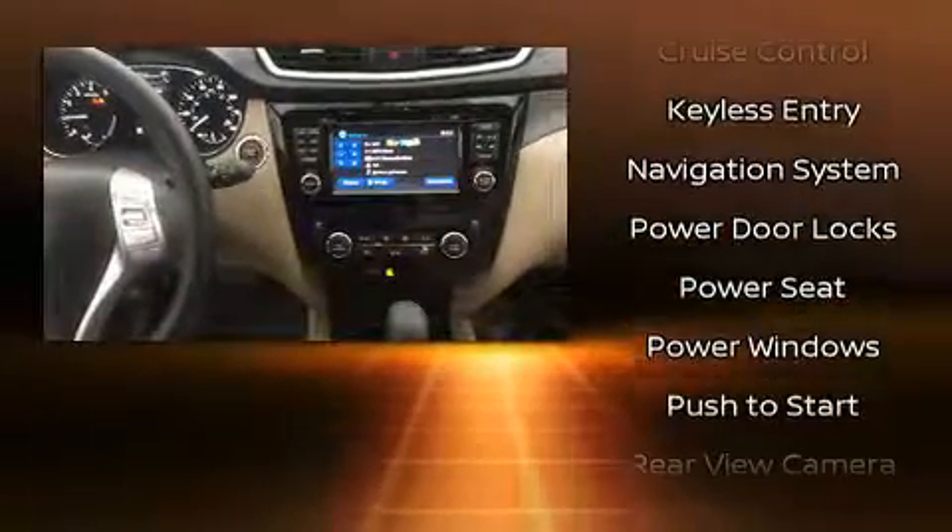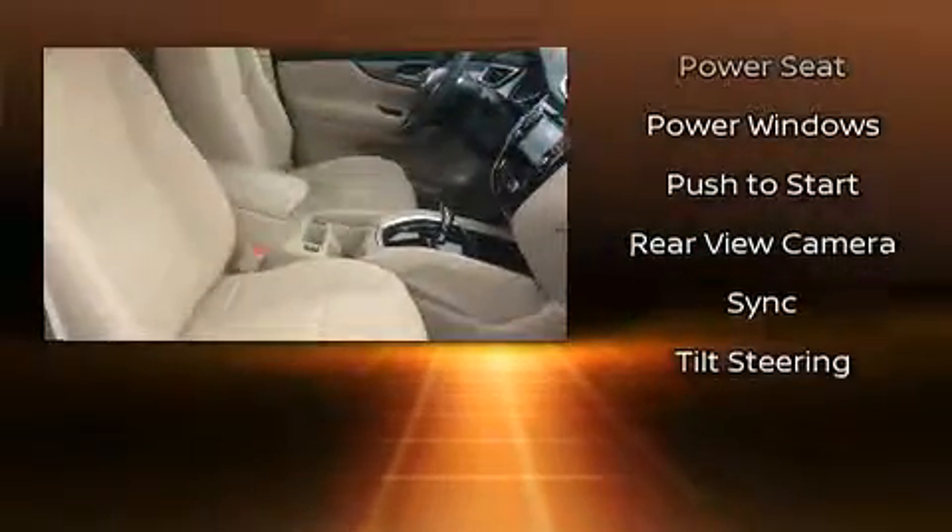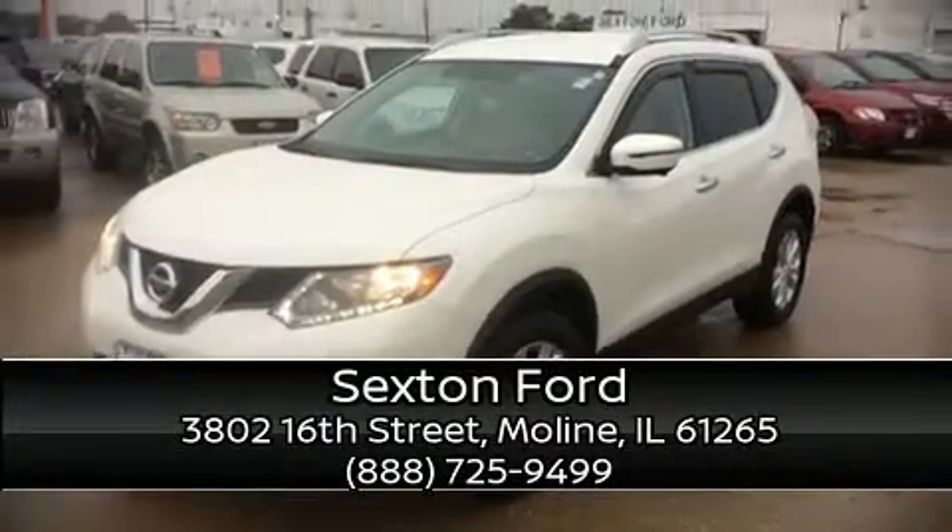For added security, Dynamic Stability Control supplements the drivetrain. We'd also be happy to help you arrange financing for your vehicle. Stop in and take a test drive.